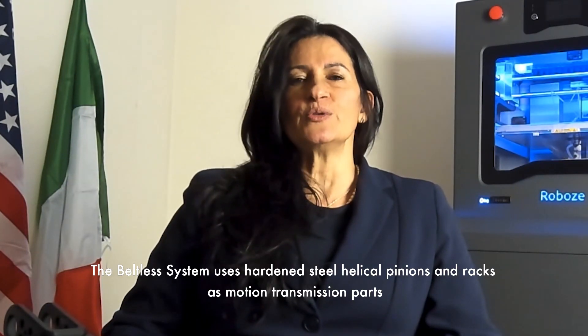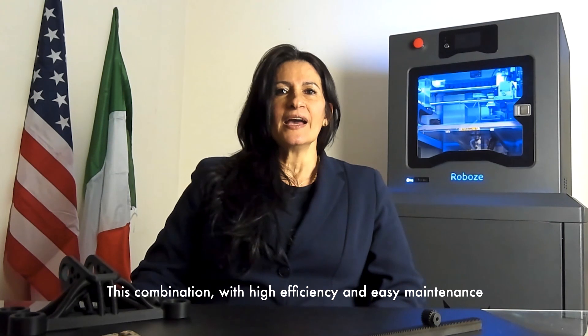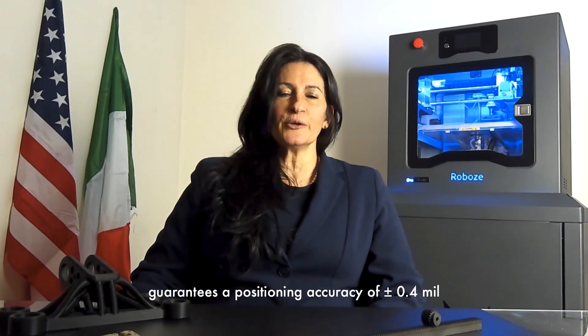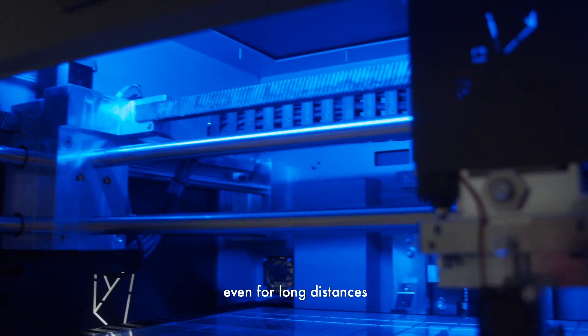The beltless system uses hardened steel helical pinions and racks as motion transmission parts. This combination, with high efficiency and easy maintenance, guarantees a positioning accuracy of 0.4 mm and a repeatability of movement of 0.2 mm, ensuring a cumulative error close to zero even for long distances.